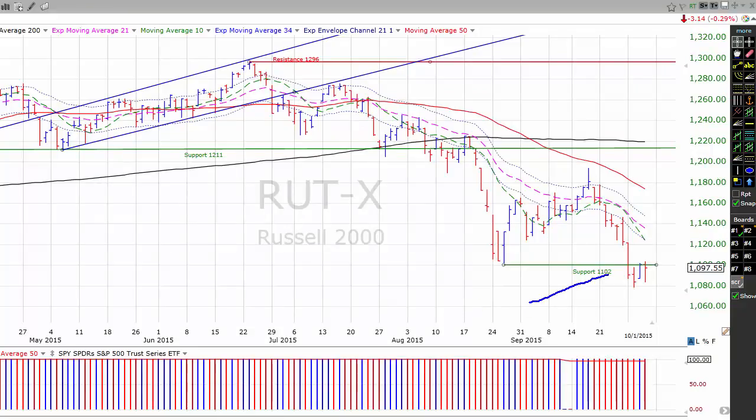I want to start today by again taking a look at the Russell 2000. Earlier this week, the Russell 2000 undercut support at its August 24th low — that's the 1102 area. We undercut that support, and then on Wednesday we retested that level and were rejected. Yesterday, the Russell closed lower, again blocking its support at the 1102 area. In order for markets to recover, we need to recapture that 1102 area, and preferably do it on significant trading volume.